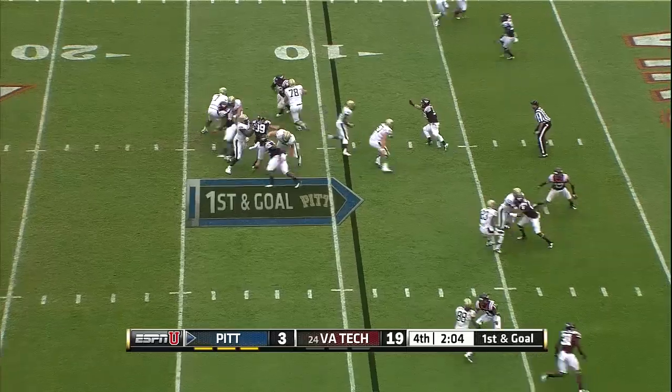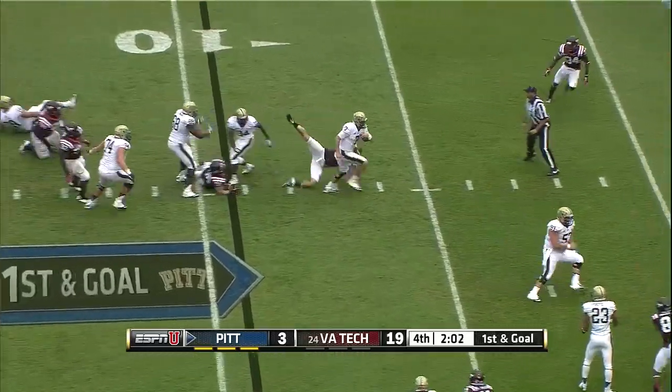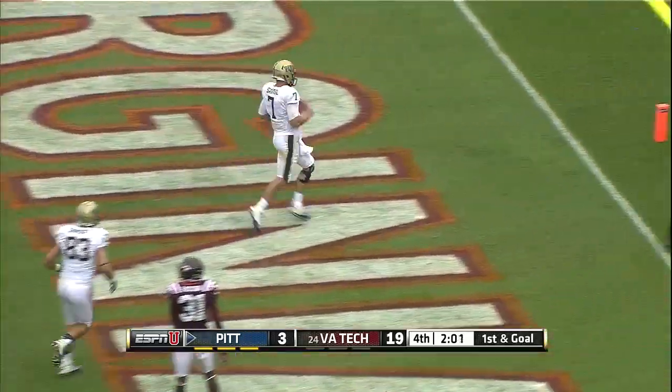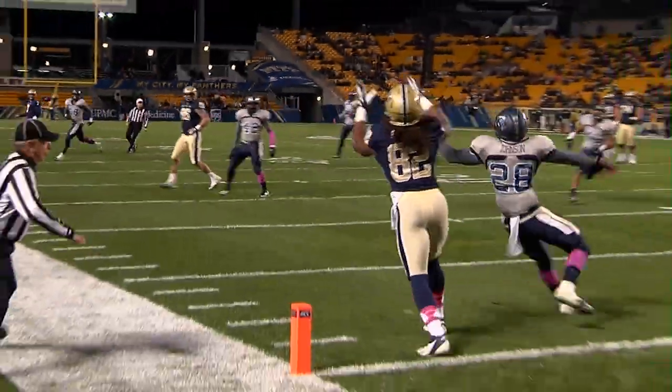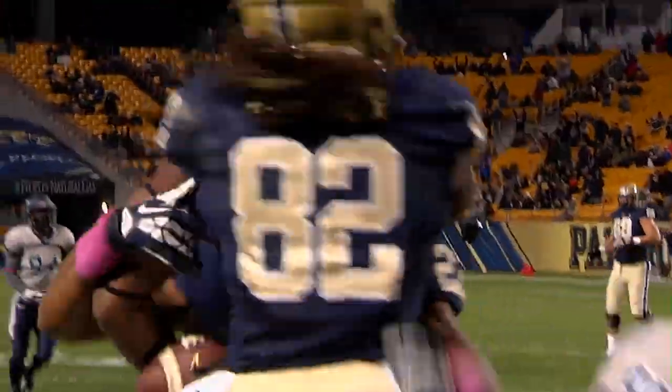Two scores to tie. Savage trying to dance his way through, and he runs for a touchdown. Throws it on the run, down the field. The pass is caught in the end zone, Manessa Garner.